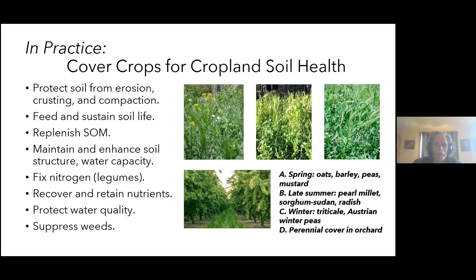When it comes to cropland soil health, cover crops play a central role, especially in annual crop rotations but even in perennials. They protect the soil surface, feed soil life, replenish organic matter, maintain soil structure, fix nitrogen through legumes — a very important nitrogen source in all sustainable agricultural systems — and deep-rooted cover crops can retrieve nutrients from four or five feet down.